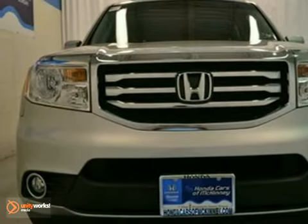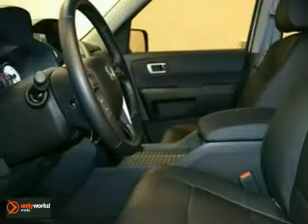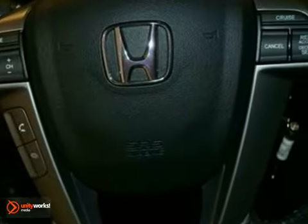It's a 2012 Honda Pilot EXL. It features a 3.5 liter V6 engine and 5-speed automatic transmission. This vehicle comes in a silver exterior with black interior, and it's offered with a full factory warranty.